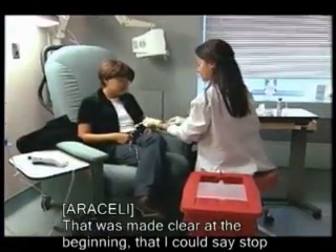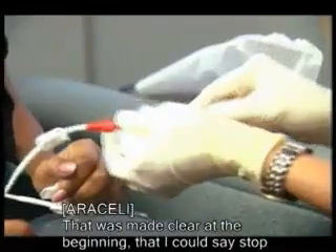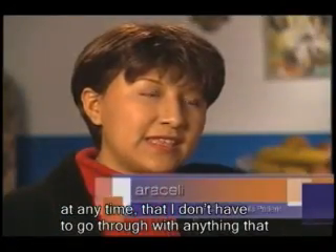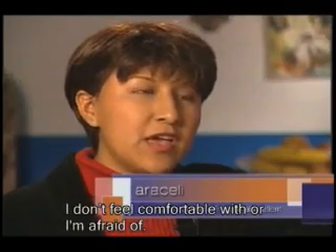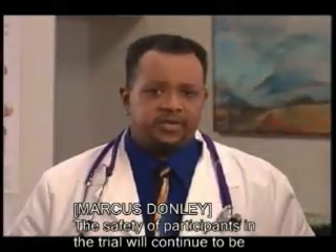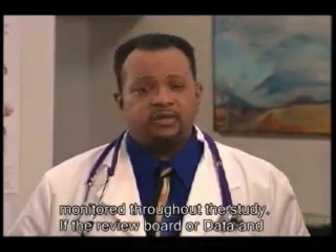That was made clear from the beginning that I don't have to go, I could say stop at any time. I don't have to go through anything that I don't feel comfortable with or I'm afraid of. The safety of participants in the trial will continue to be monitored throughout the study.